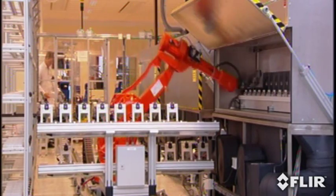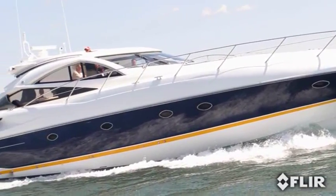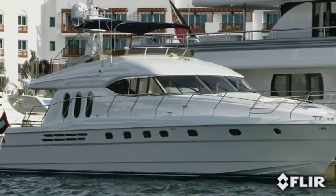Today, FLIR's volume production capabilities allow for the commercialization of this technology, making it affordable for the recreational maritime market.